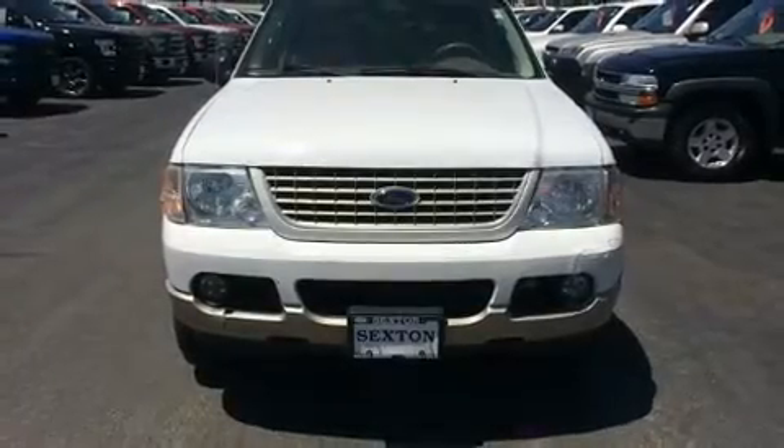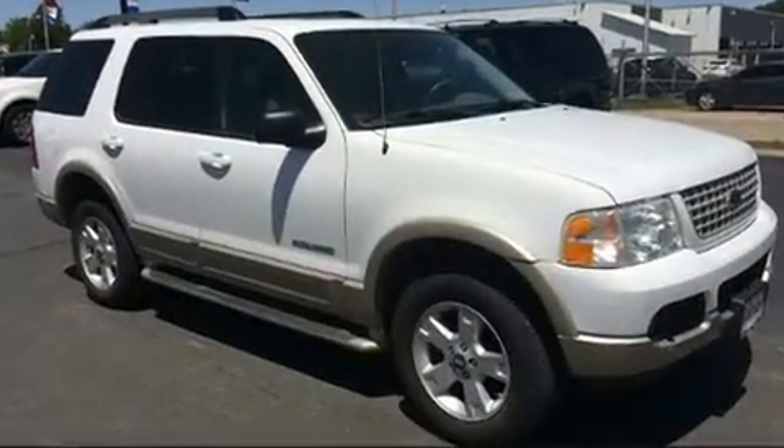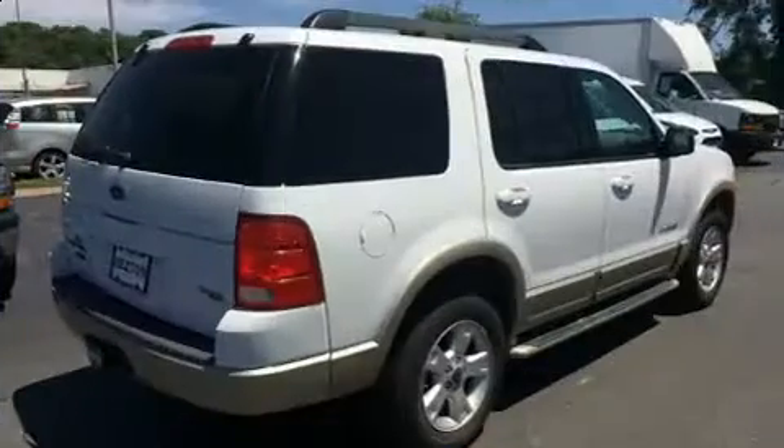Step into the 2005 Ford Explorer. Smooth gear shifts are achieved thanks to the four-liter six-cylinder engine, providing a spirited yet composed ride and drive. Four-wheel drive allows you to go places you've only imagined.